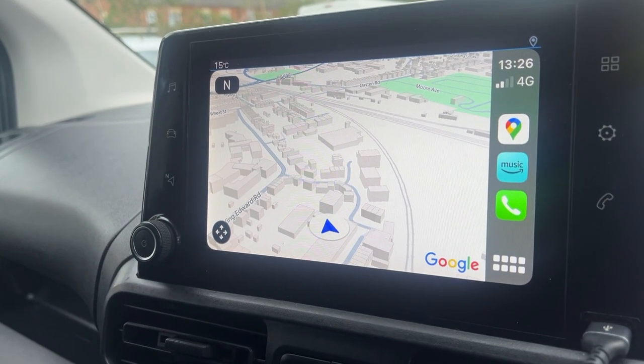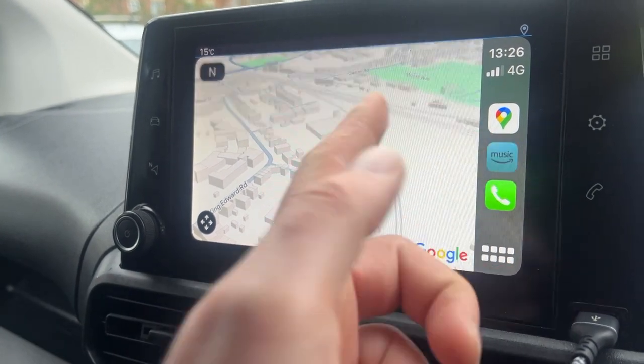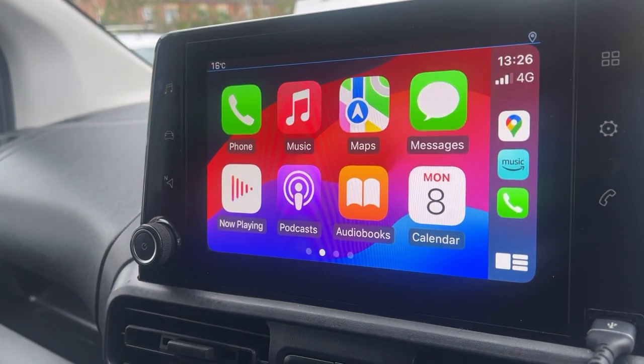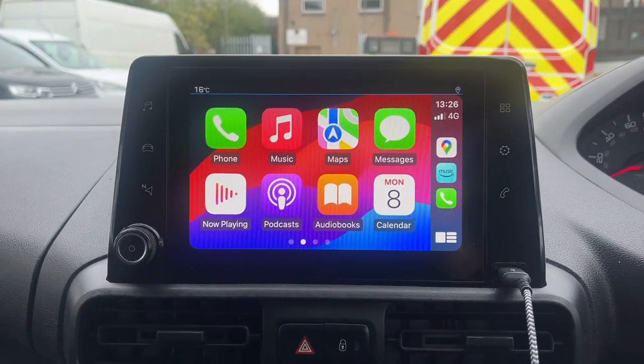I've plugged my phone in via the USB, which gives me the ability to have Apple Maps or Google Maps. You can stream your music, or your phone calls come through — basically your phone screen is literally now on the screen of the vehicle. Any other questions at all, please give me a shout.